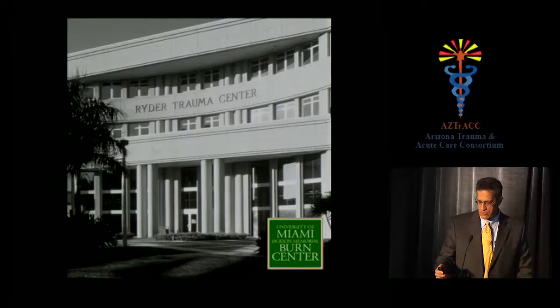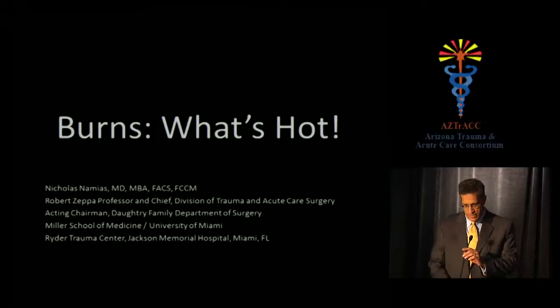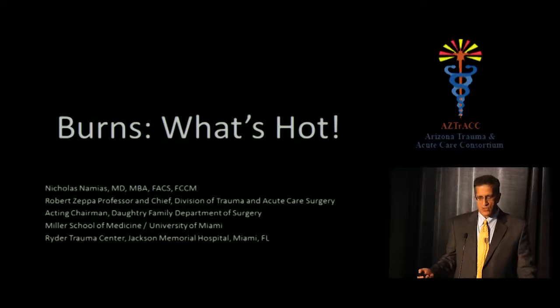Welcome to the Ryder Trauma Center, home to our University of Miami Jackson Memorial Burns Center. We've been running the Burns Center for about 30 years. Today's talk is titled 'Burns: What's Hot' — though I'll be covering not so much what's entirely brand new, but a review along with a look at some current things from last year's literature. Burns is something most people do infrequently enough that you almost can't be refreshed enough.